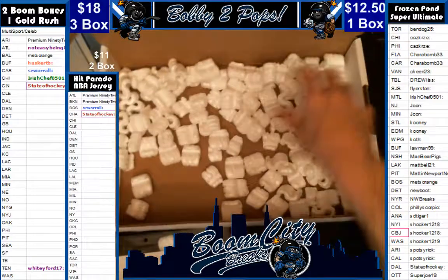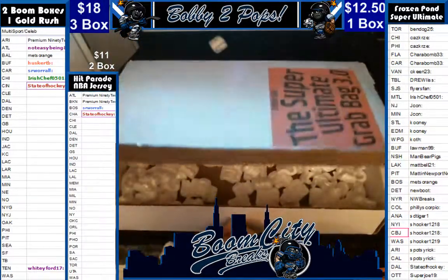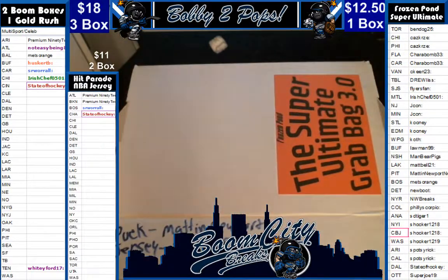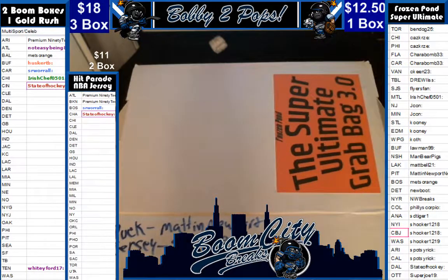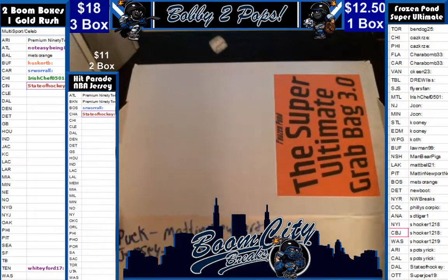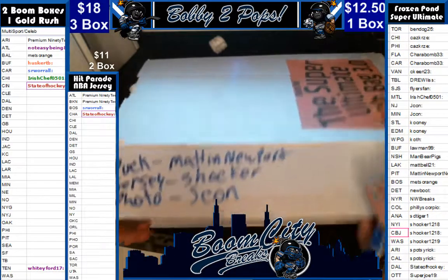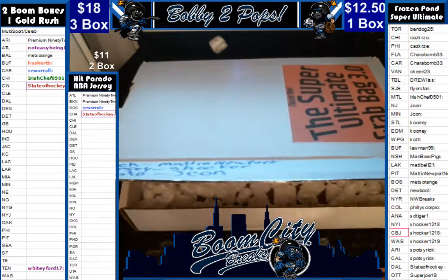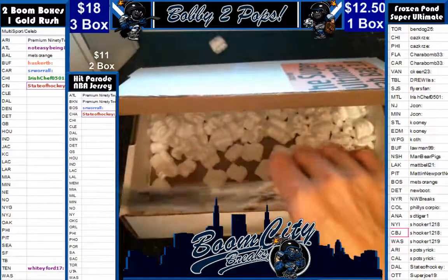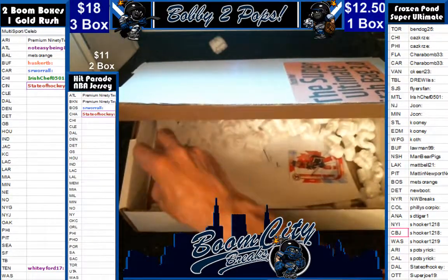All right guys, we're just going to verify nothing but popcorn left in our box. Join us again at breakers.tv — as you can see, we break all forms of memorabilia. That again is a New Jersey Devils hit, so the photo is a Jaycon hit. That's going to wrap up that — join us seven nights a week at breakers.tv, Boom City Breaks. Get on the Twitch and YouTube at Boom City Breaks. We appreciate it, have a great day, fellas.